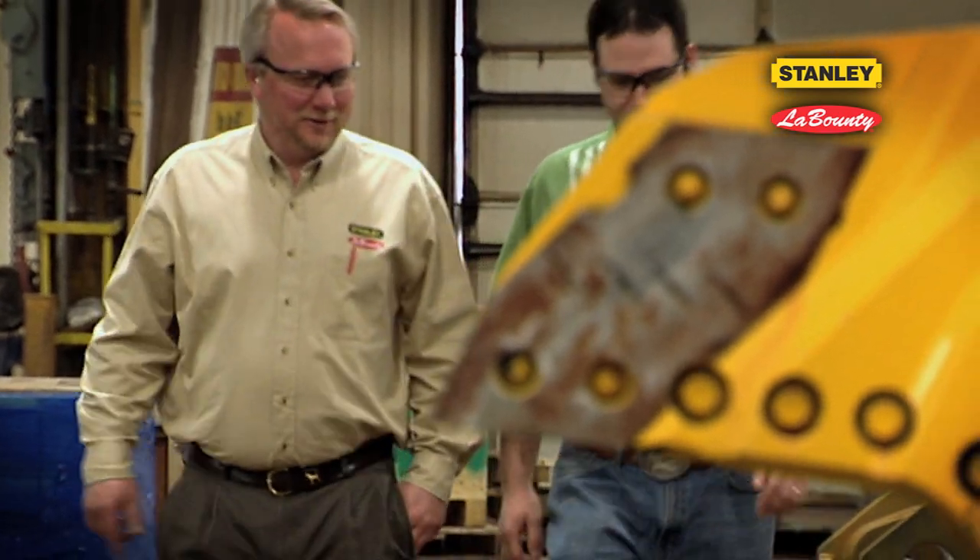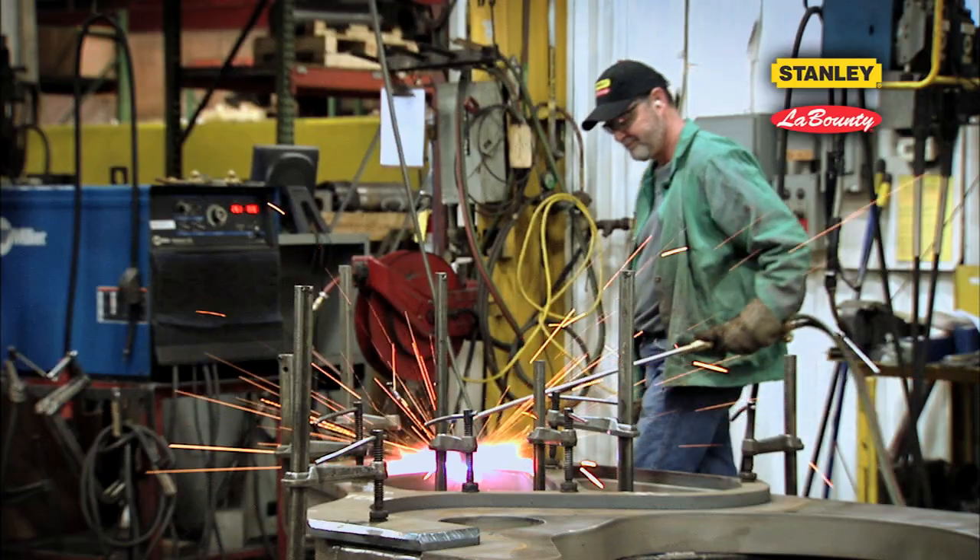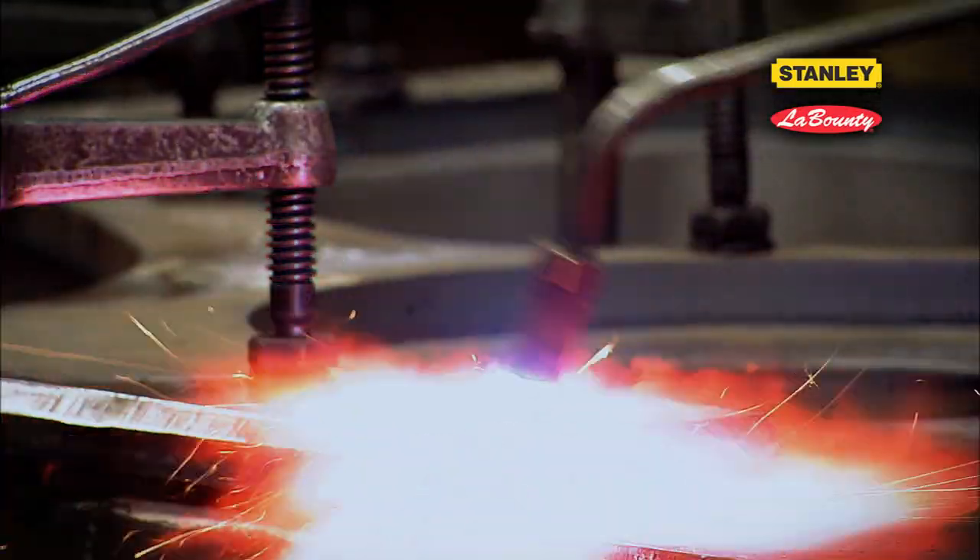Many of our fabricators on the shop floor have well over 20 years of experience. Oftentimes, they're the first review that our designs have before they get to the customer.